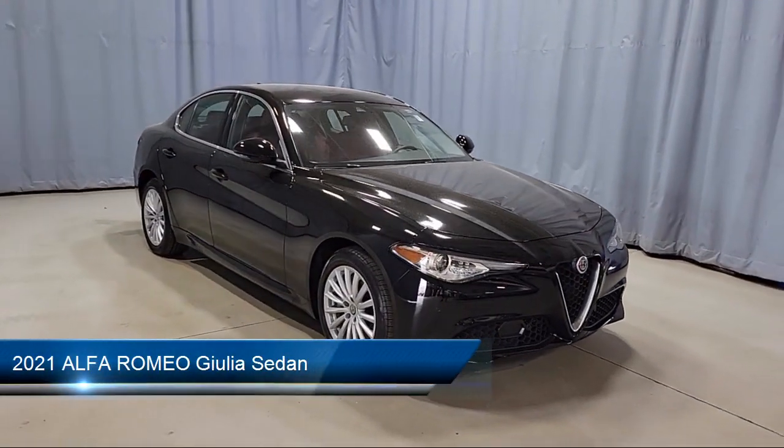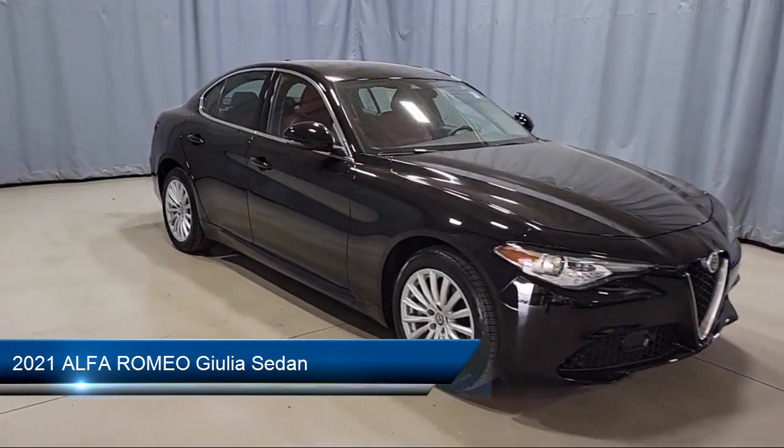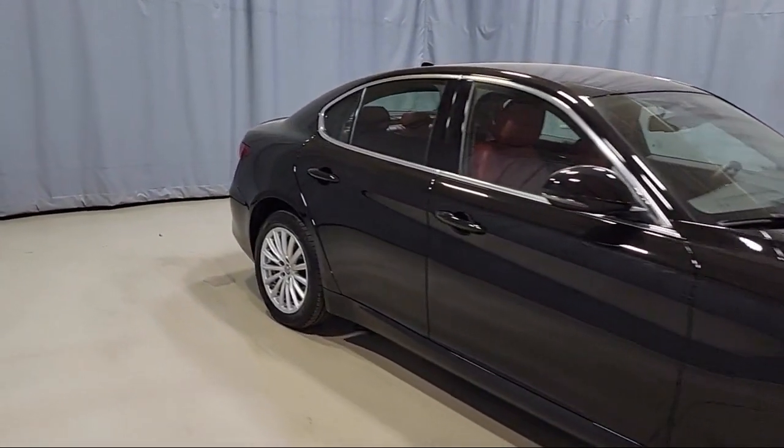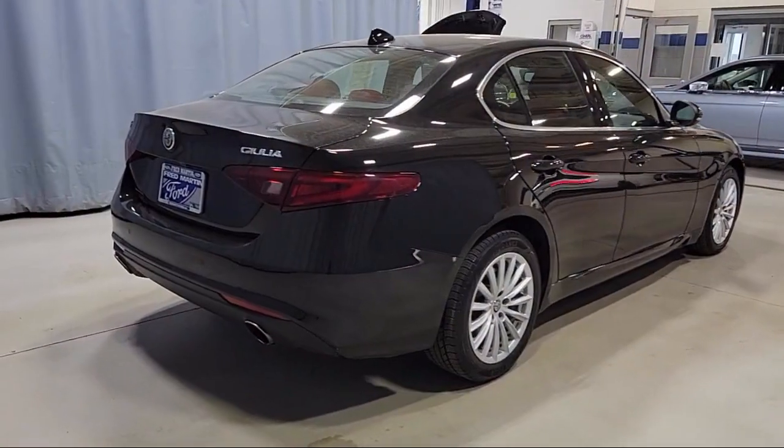It comes equipped with Sirius XM satellite radio, rear view camera, heated front seats, active blind spot assist, leather steering wheel with auto tilt-away, and leather seating.